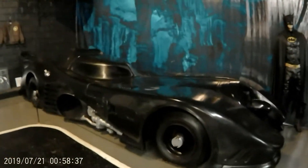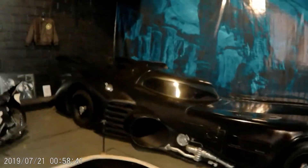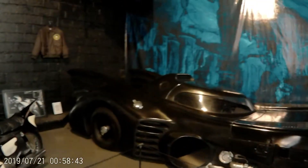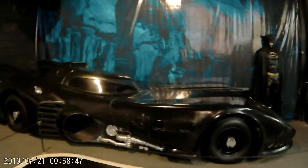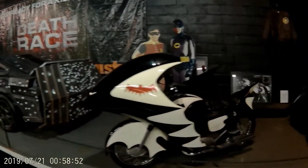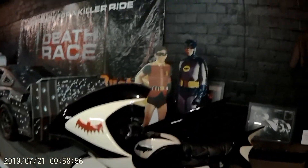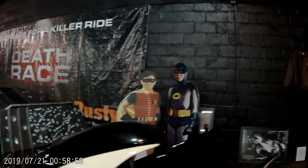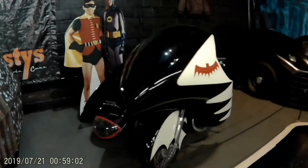Batmobile from the Michael Keaton Batman. And the Batcycle.